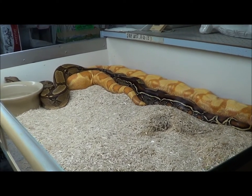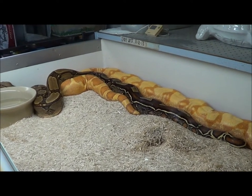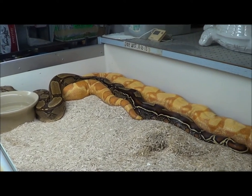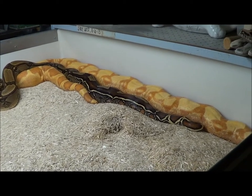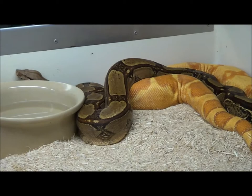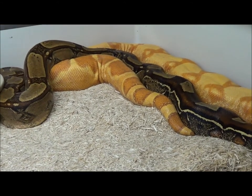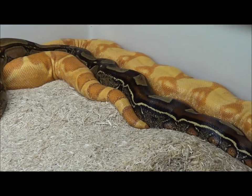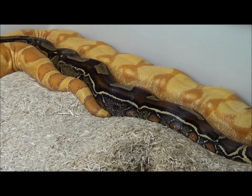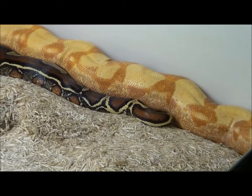What we're looking at here is an interesting project that I think is going to be very cool in the future. We're looking at a male Key West Colombian Boa paired with one of the female Sundreams, which is an Orange Tail Hypo, Pastel Dream, Sharp Strain Albino.